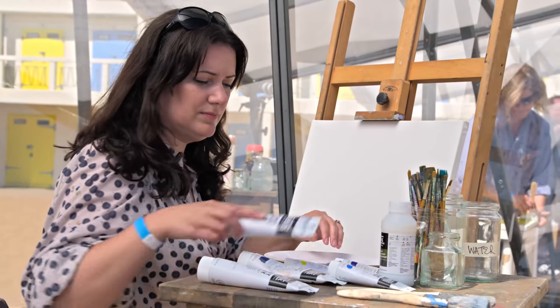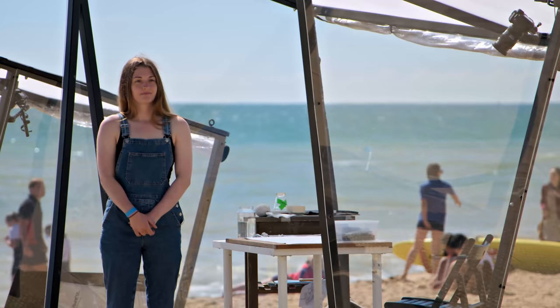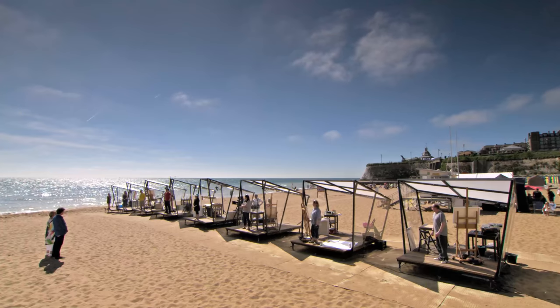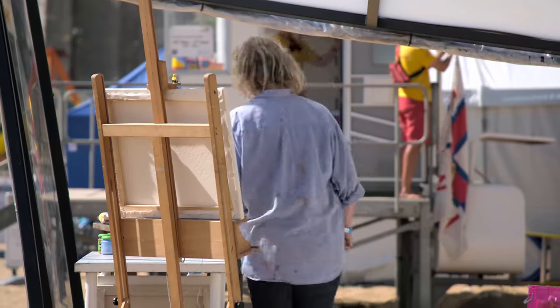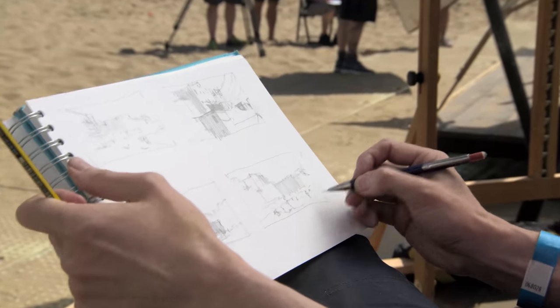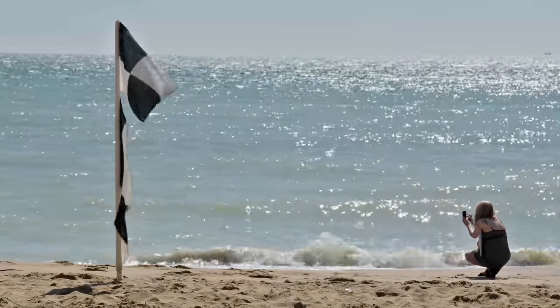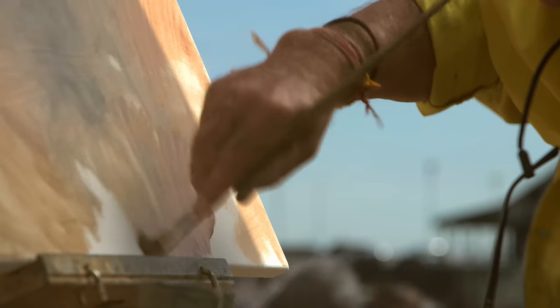I didn't sleep very well at all — I just couldn't stop thinking about the day. Maybe I'll have a nap later in the shed. It's always nerve-wracking at the beginning of a painting not knowing how it's going to turn out. I'm so excited — I thought I'd be nervous but it's such a nice day, it's going to be amazing. Artists, please pick up your palettes and prepare to paint. You have four hours to complete your painting. Your time starts now.